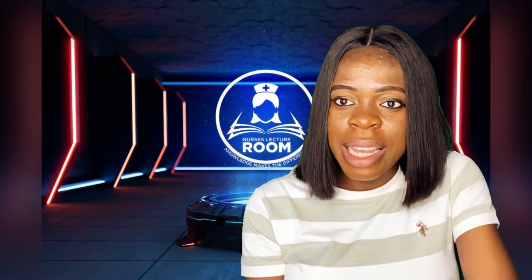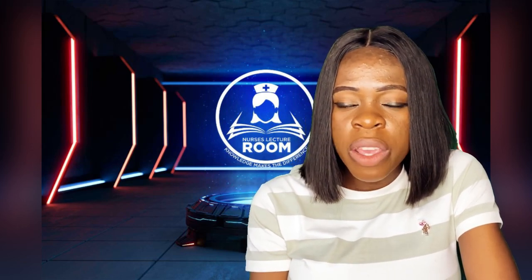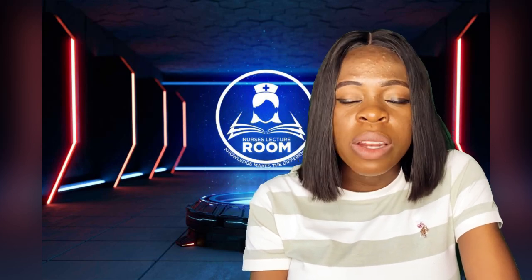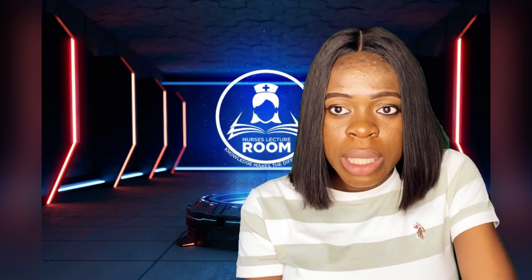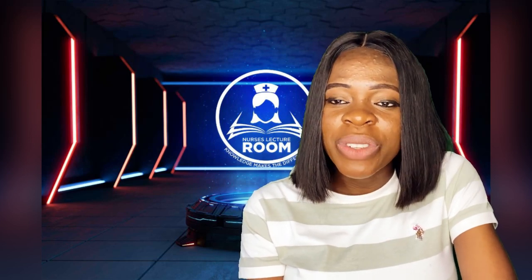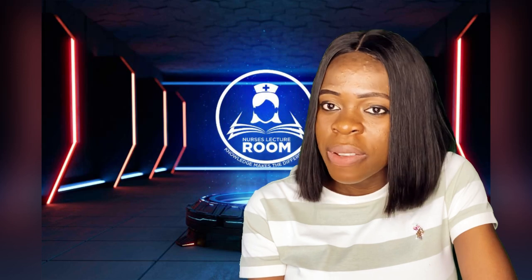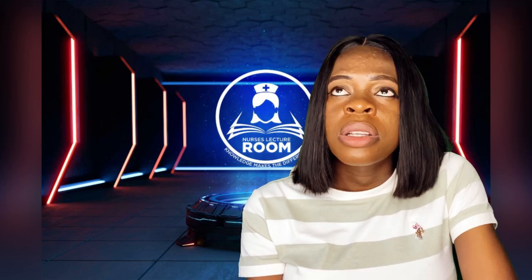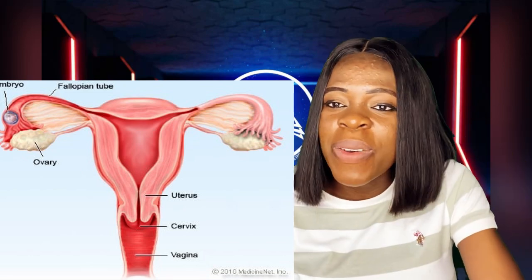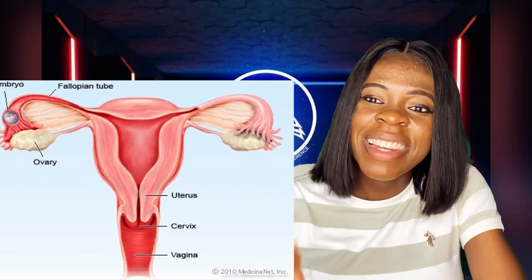I hope this video gives you an insight into what causes fallopian tube removal and whether there are chances of giving birth or not. Thank you very much for watching. Don't forget to like, subscribe, and share with a friend if you got value. For all my returning subscribers, thank you very much. For those who don't know what the fallopian tube is, you can see it on the screen. Have a wonderful day ahead — bye and see you in our next video.